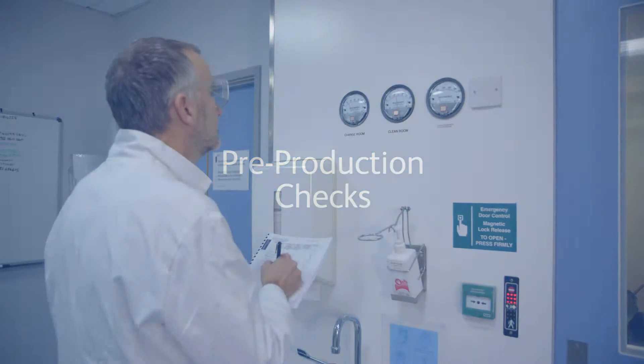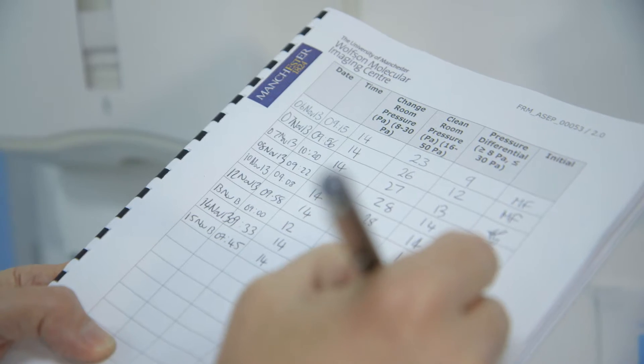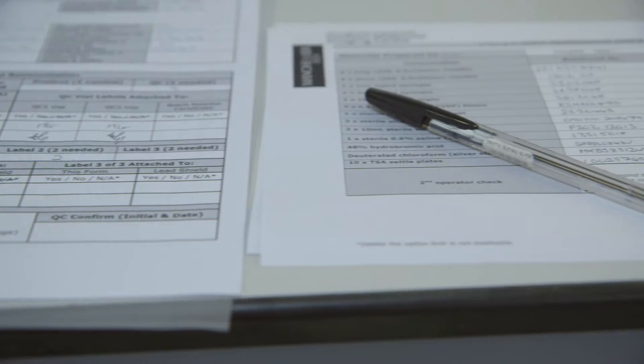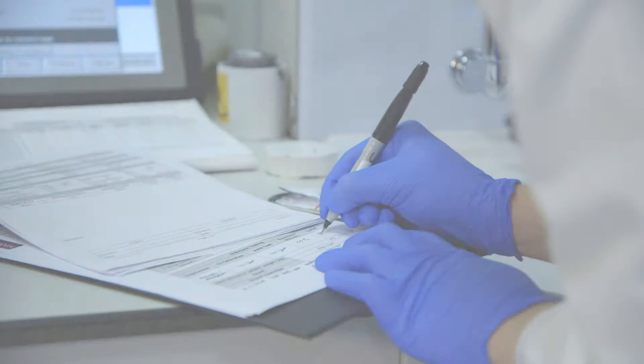Before production begins, the site and materials are prepared following standard operating procedures. Often this is done by completing printed check sheets, where errors can occur.